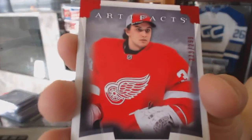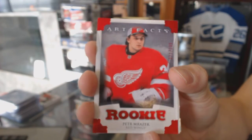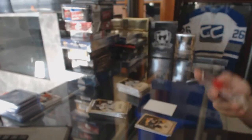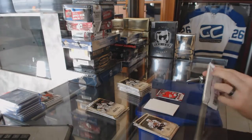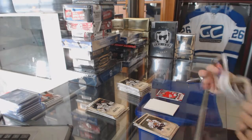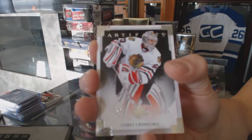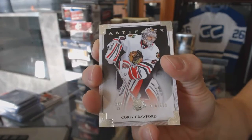Rookie Ruby numbered 299 for the Detroit Red Wings, Peter Mrazik. Goalie insert numbered 999 for the Chicago Blackhawks, Corey Crawford.